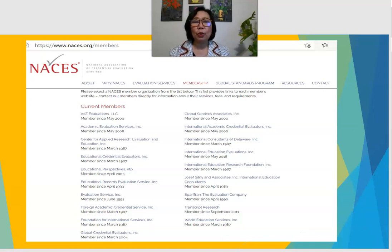First, you need to know what companies or agencies do credential evaluation. Let me introduce to you NACES — the National Association of Credential Evaluation Services. They believe that if your credential evaluator is a member of NACES, it is credible, and employers or schools will recognize your credential evaluation if it comes from member companies. There are so many of them on the list.